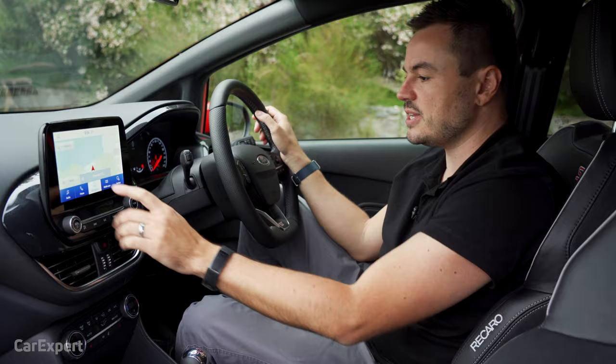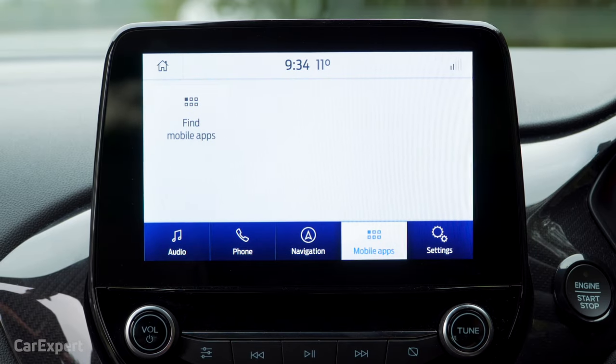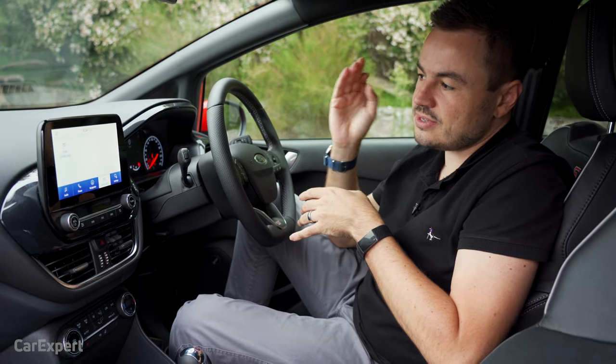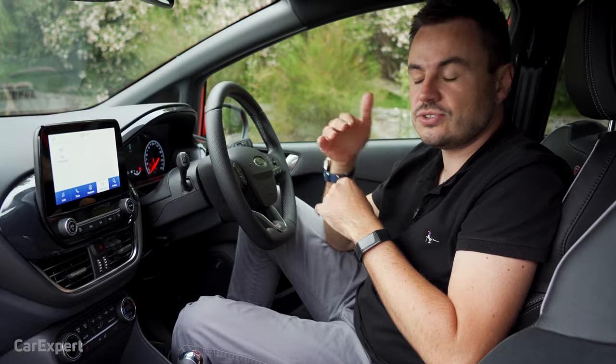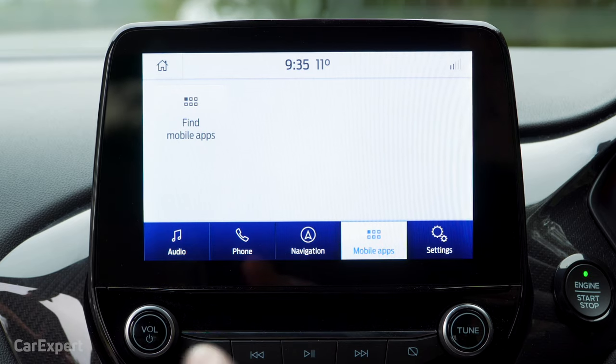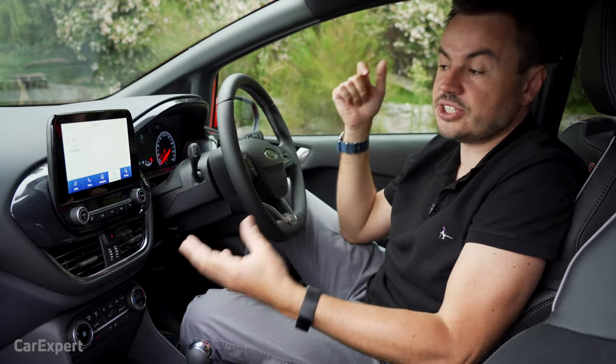Let's jump over to the next menu, which is mobile apps. You can download apps onto your phone that are SYNC compatible. I don't really bother with any of that stuff, because the system itself is great, and if you do need any extra functionality, you simply pair your phone with Apple CarPlay or Android Auto, which gives you that extended functionality of your phone.